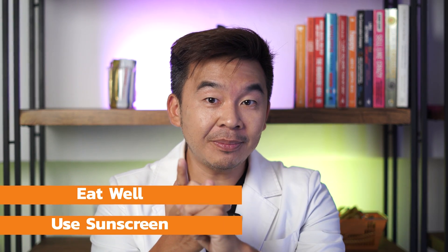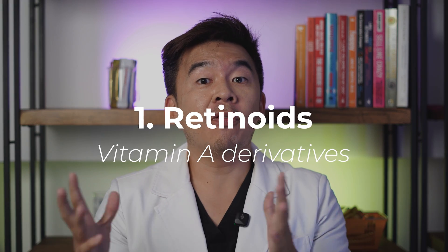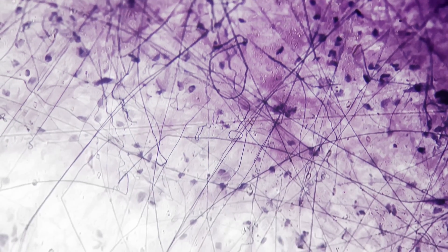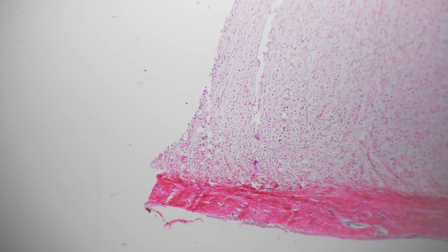Next, what skincare can actually help boost collagen growth? There are certain active topical ingredients that help trigger collagen growth indirectly. The first are retinoids — vitamin A derivatives such as retinol, tretinoin, or adapalene — which trigger fibroblast activity. Fibroblasts are tiny cells in your skin that create collagen, so over time they thicken the dermis, resulting in more collagen.